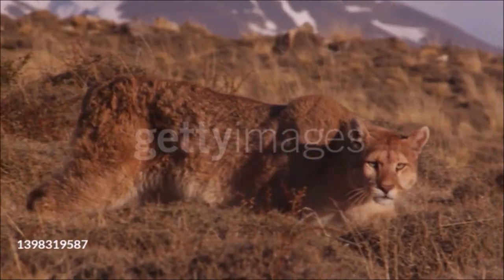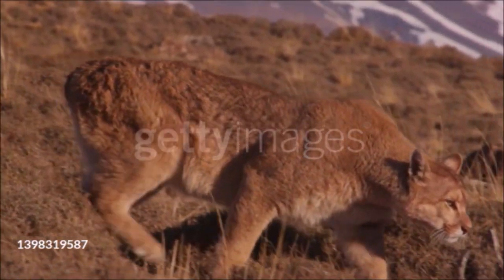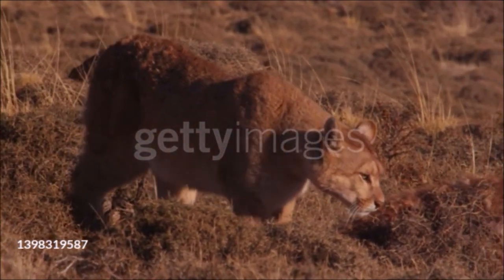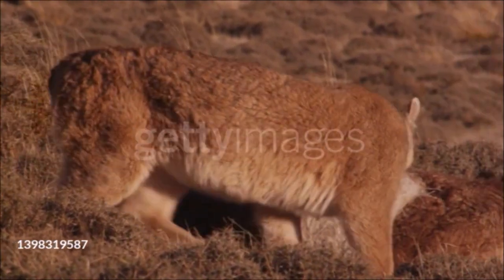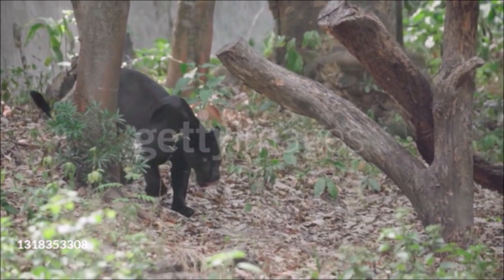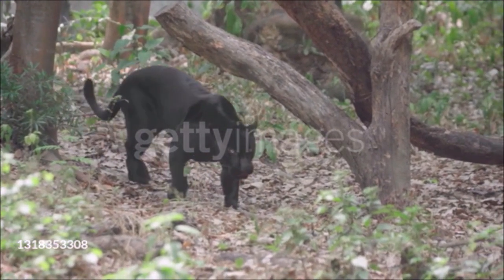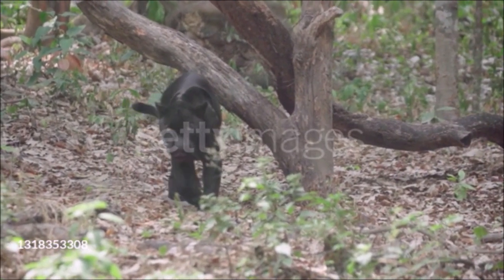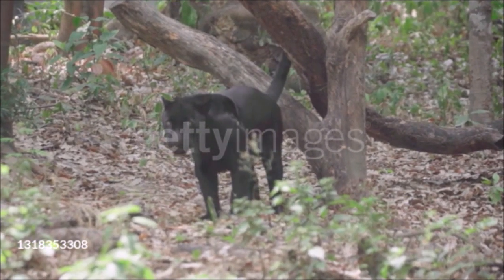All cats have keen senses. Large forward-facing eyes enable them to judge distances accurately; the pupils can contract to a slit or pinhole in bright light and dilate widely for excellent night vision. The ears are large, mobile, and funnel-shaped to draw in sounds made by prey. Long, stiff, highly sensitive whiskers aid navigation and night hunting. The sense of smell is also well developed, and in the roof of the mouth is a smell-taste organ called Jacobsen's organ, which detects sexual odors.